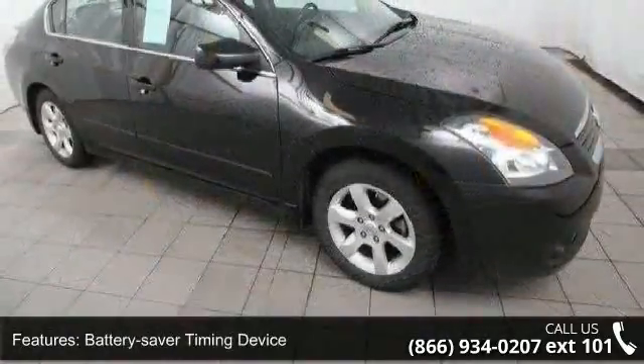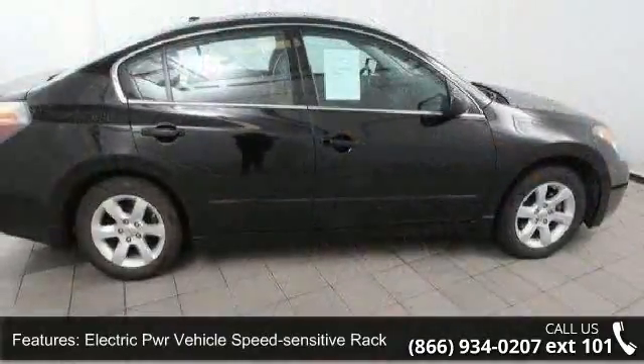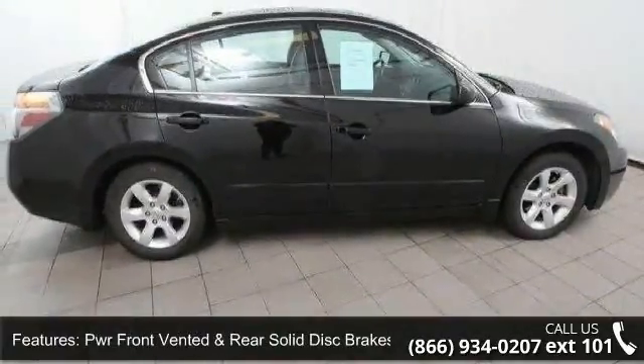Additional features include dual chrome tipped exhaust finishers, simulated leather front center armrest and door trim, tilt and telescopic steering column, vehicle security system and tachometer, coolant temp and fuel gauges.